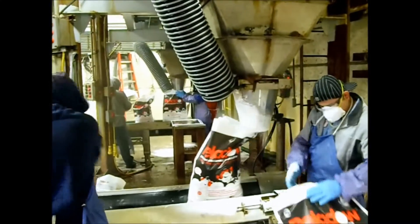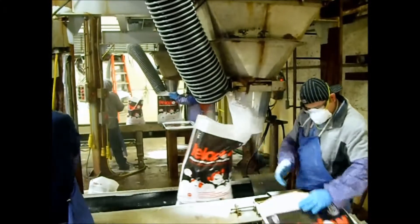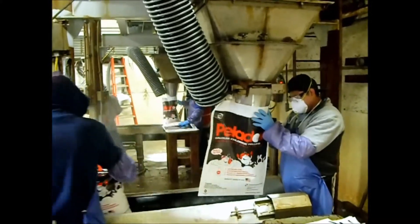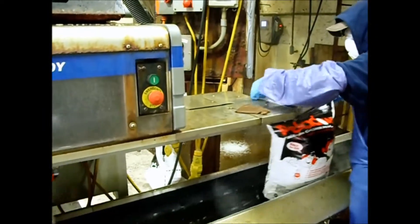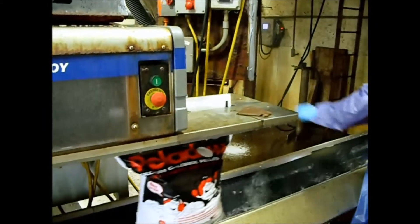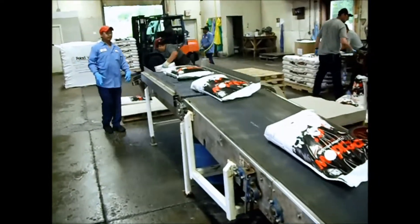Bagging systems consist of scales to fill bags, then conveyors to transport bags to bag closing equipment, then to palletizing. This video shows different systems we have provided, some with unique features.